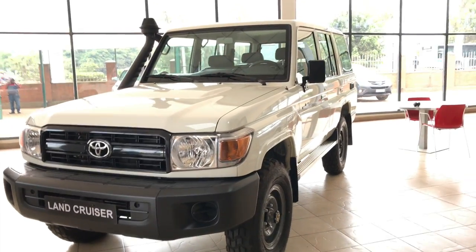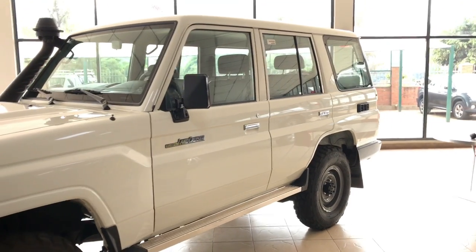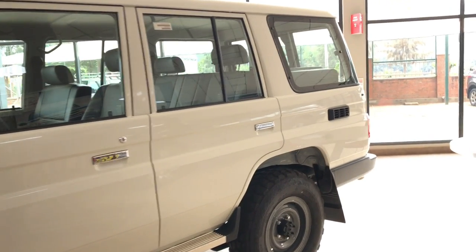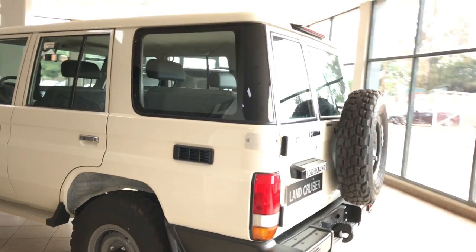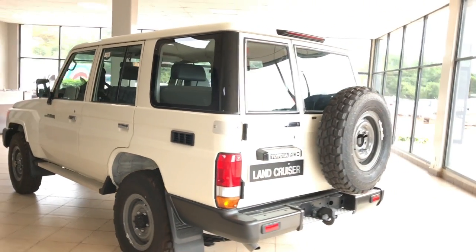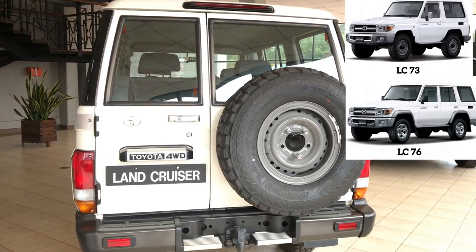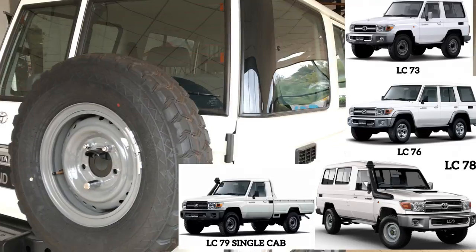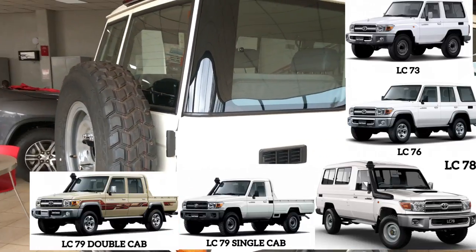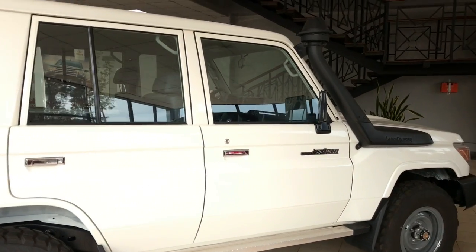Hello viewers, welcome back to the channel. Today we're reviewing the 2020 Toyota Land Cruiser 76. The Land Cruiser 70 series first went on sale in 1984 and since then production has not stopped in many places. Today the 70 series lineup consists of the three-door Land Cruiser 73, the five-door Land Cruiser 76 we're reviewing today, the three-door hardtop wagon Land Cruiser 78, and the pickup Land Cruiser 79 in both single and double cab configurations.